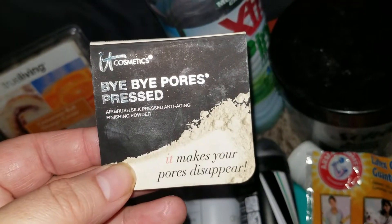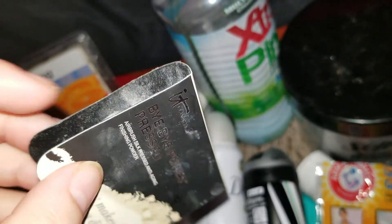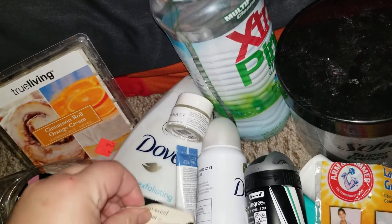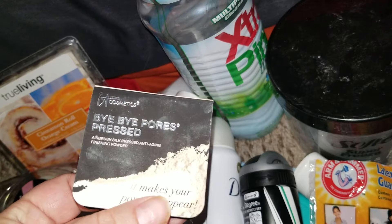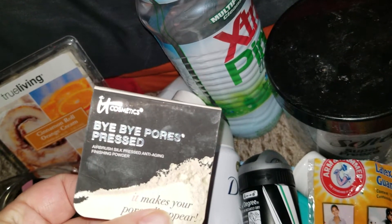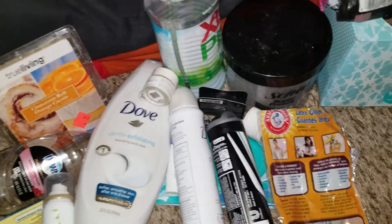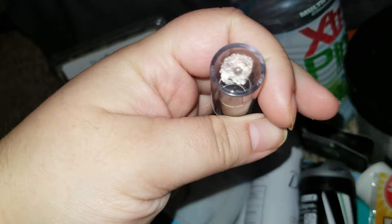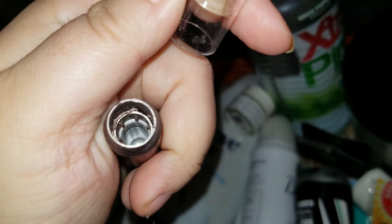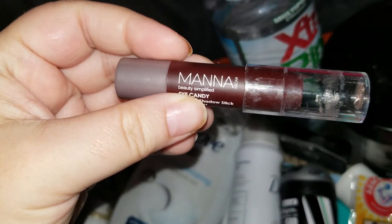Went through IT Cosmetics Bye Bye Pores pressed powder. This stuff crumbles easily — I actually had to put it in a different container because it was going to go everywhere. I ended up just crumbling it all up and mixing it in with one of my banana powders. It's an okay product, but the packaging is horrible — it came to me all messed up and the last of it fell out.